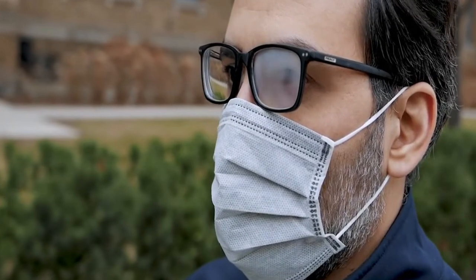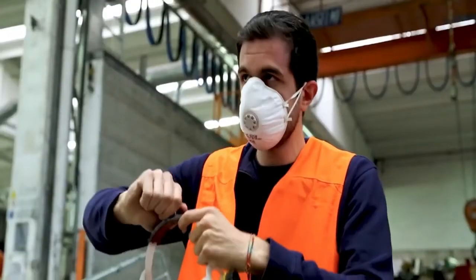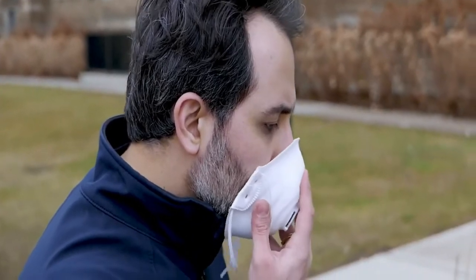Disposable masks have leakage problems. N95 masks are hard to fit, uncomfortable to wear, and sometimes difficult to breathe in.